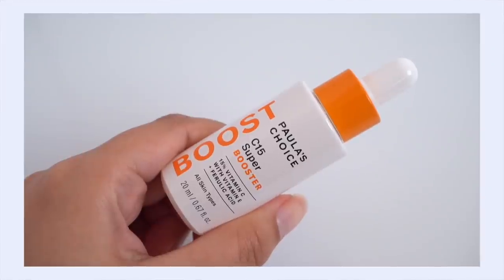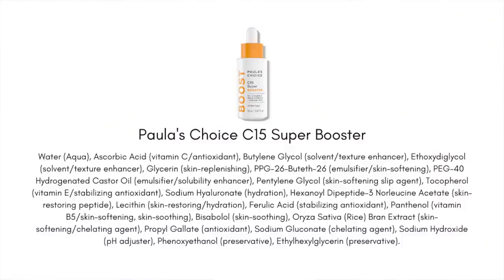My next recommendation is for those looking to take vitamin C to the next level: the Paula's Choice C15 Super Booster. This features 15% ascorbic acid, but crucially, we also have two other antioxidants — vitamin E and ferulic acid. These three ingredients playing together are really the ultimate UV protective trio. Vitamin E and ferulic acid actually make those benefits even stronger, even more photoprotective. So it's a really great combination to look for.